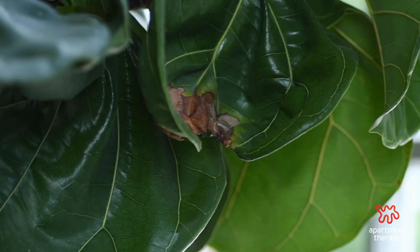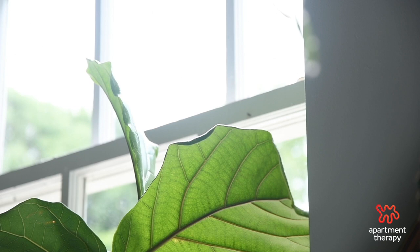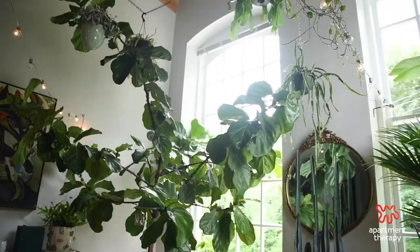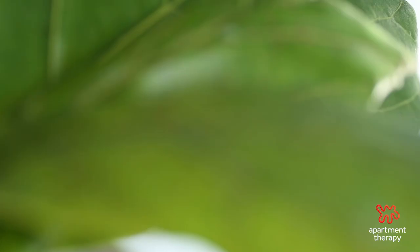Burnt brown spots — which can be on the edges or in the interior of the foliage — are brown-orange in color and come from the plant being in direct sunlight and getting sun burnt, just like you. Your plant can become sun burnt. To avoid this, move the plant into a spot that has dappled or filtered light, or a spot with bright indirect light. There's no better spot for it.